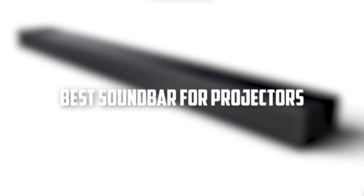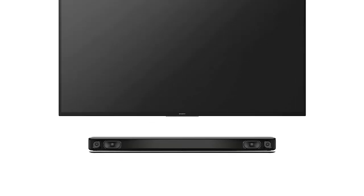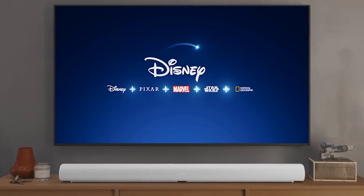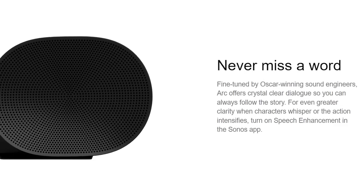Welcome to our video on the best soundbars for projectors. If you're looking to enhance the audio experience for your projector setup, a soundbar is a great option. In this video, we'll take a look at some of the top soundbars on the market that are specifically designed to work with projectors. We'll cover a range of options, from budget-friendly to high-end, so you can find the perfect soundbar to suit your needs.